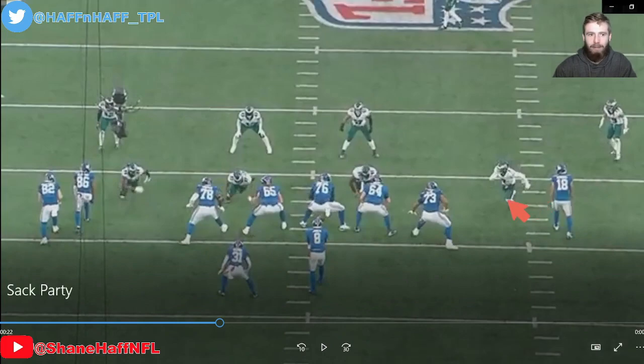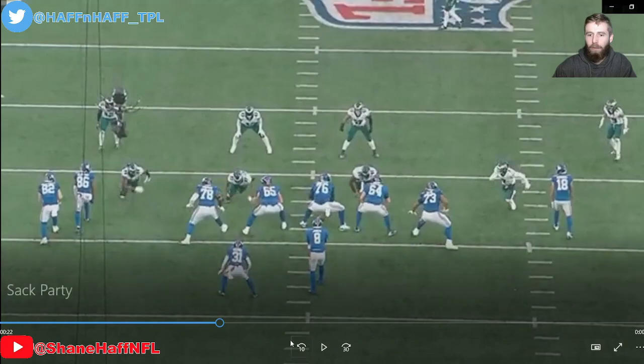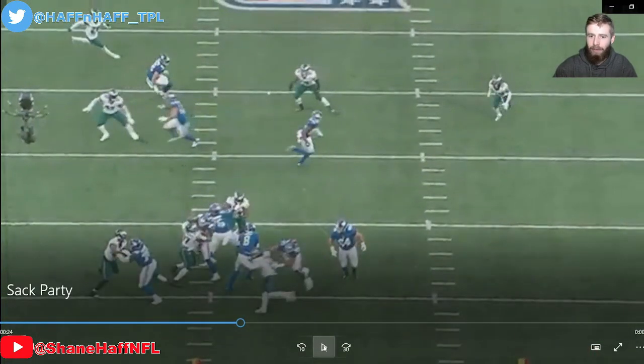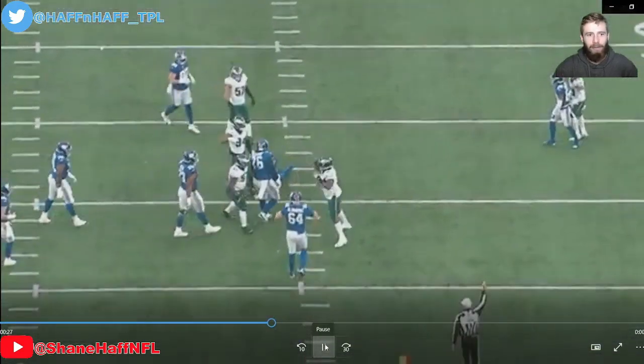Now let's watch this next one. This time it's going to be Reddick again off the edge — he's not the one that gets the sack, but we get pressure from this side collapsing the pocket, and it's going to force it into Fletcher Cox up the middle. Off the edge there's only one place for Jones to step, and it's right into Fletcher Cox for a big sack.